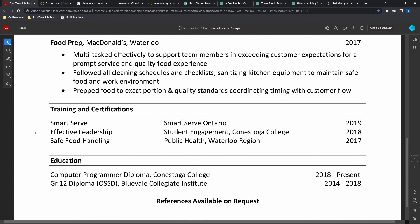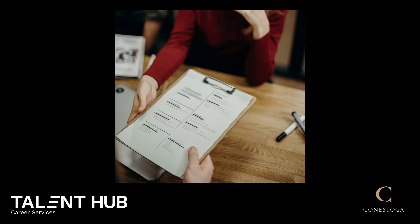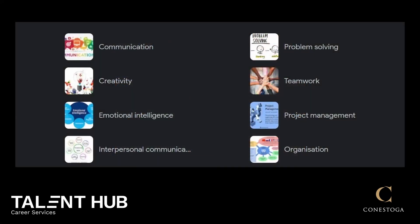Optionally, you can also include a training and certification section, a volunteer experience section, and a section detailing your hours of availability for each day of the week. Don't make the mistake of putting a fake job on your resume — if you list false information and it's later discovered, it could get you fired.